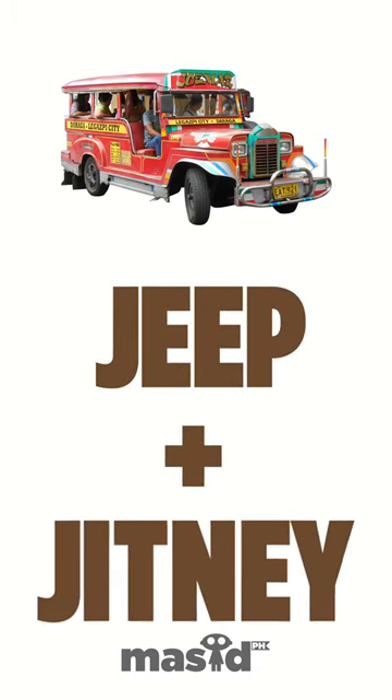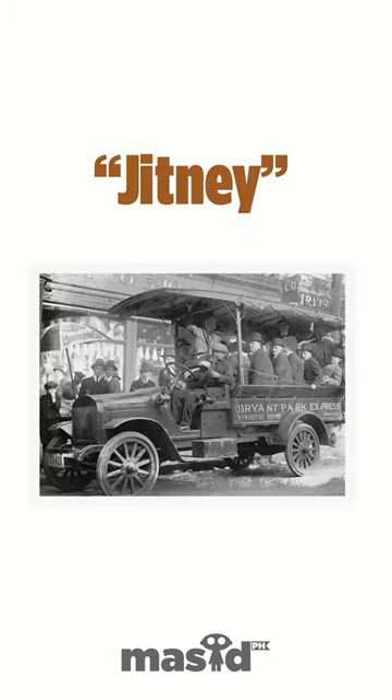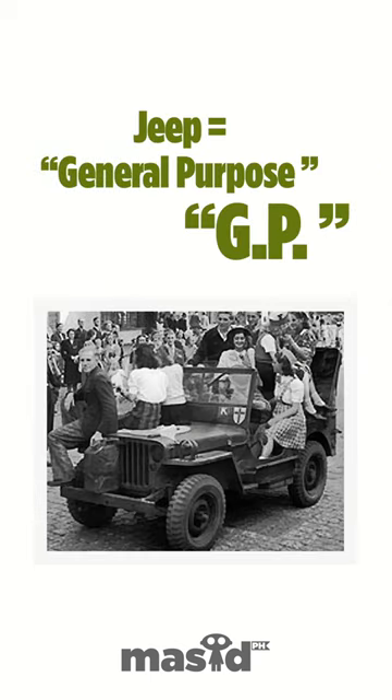The jeepney is said to be a combination of the words jeep and jitney, which were common slang in that era. Jitney referred to a taxi cab that first ran in the US in 1914, and jeep stood for general purpose (GP), describing the military vehicle used in World War II.